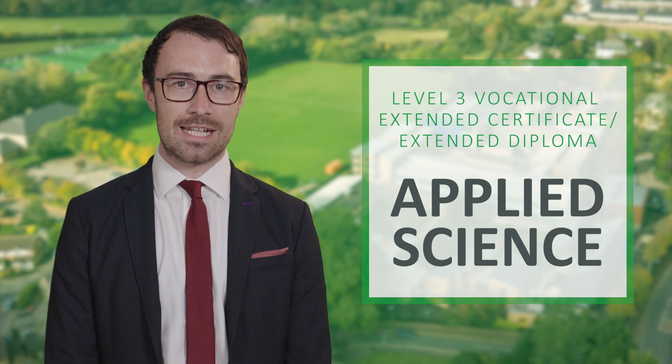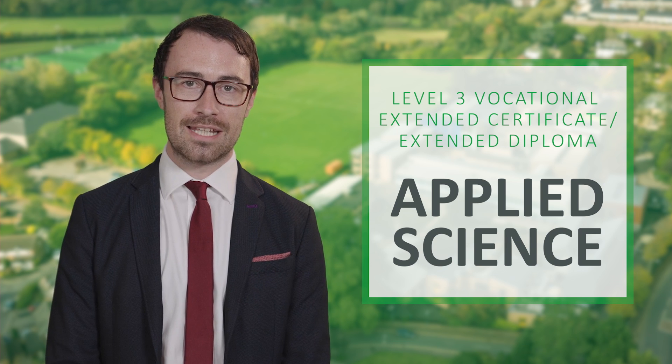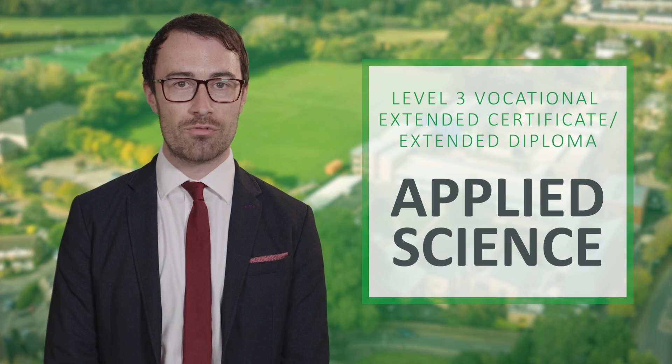For Applied Science, you can either take the Extended Certificate, which is equivalent in length to one A level, or you can take the Extended Diploma, which is equivalent to three A levels. With the Extended Diploma, you have two options in your second year: you can either specialise in Forensic Evidence Collection and Analysis or Biomedical Science.